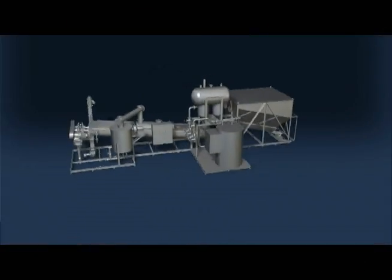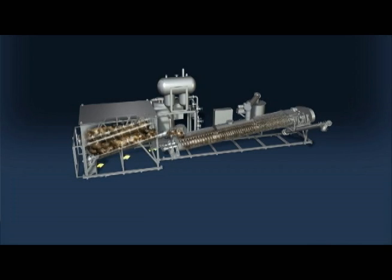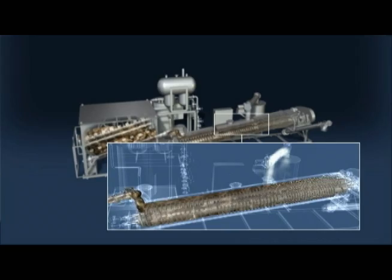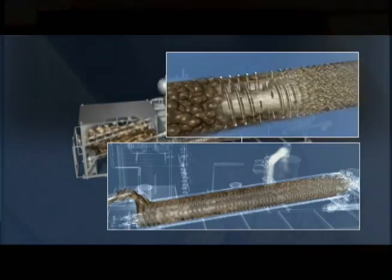Thermaflight manufactures the equipment that takes sewage sludge, drying it, reducing its mass by 80 percent and produces a Class A biosolid, which is a resource to use as an ingredient in potting soil, as a fertilizer, as a landscaping material, as a soil amendment.